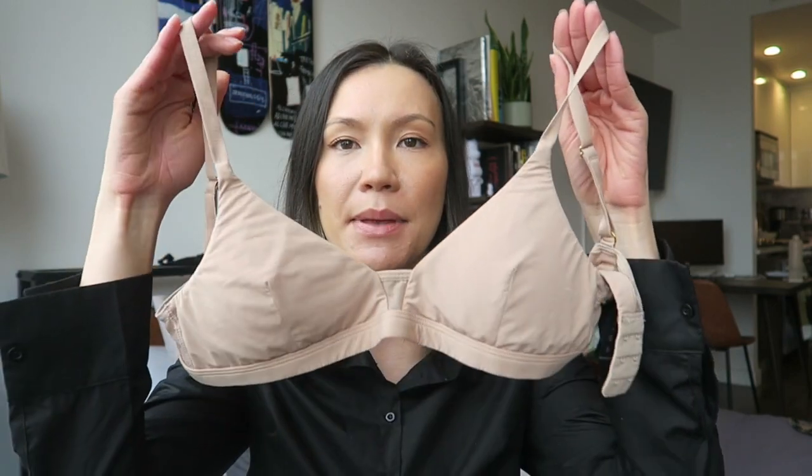They sent it to me to review, but I was not getting paid for any sort of review or mention whatsoever, so this is completely not sponsored. The bra that I had chosen was the Limitless Wireless Bralette in the size 32B.